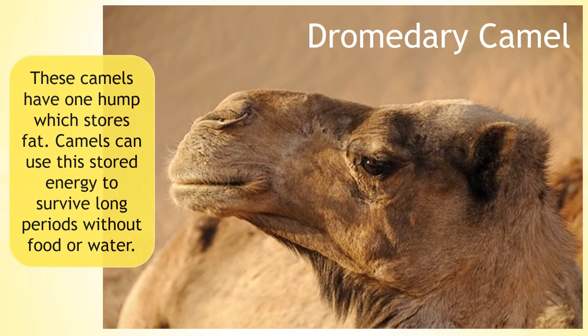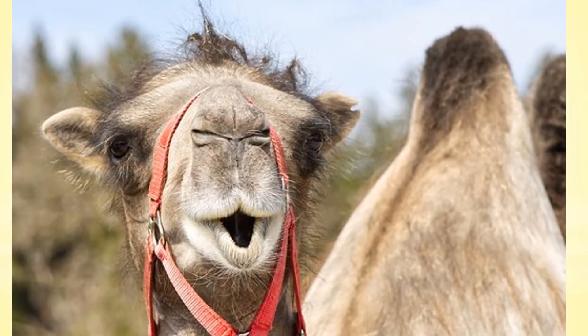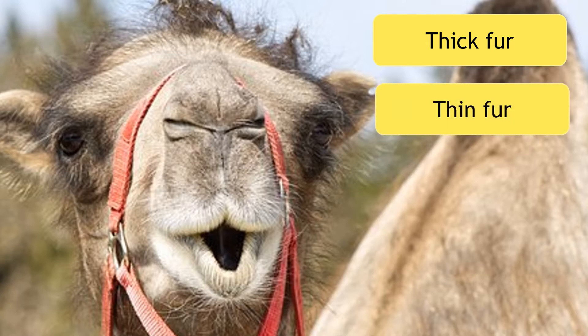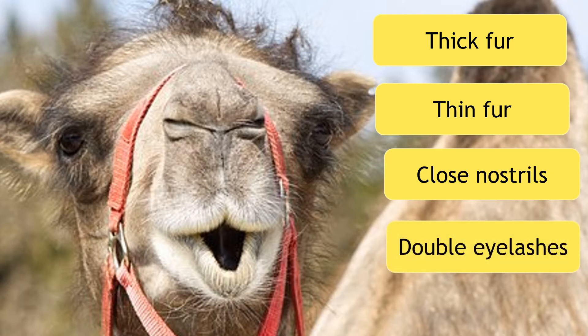These camels have one hump which stores fat. Camels use this stored energy to survive long periods without food or water. As well as their hump, camels have adapted in a number of other ways. They have thick fur on the top of their hump to keep them warm at night when temperatures drop down to freezing. They have thin fur on their legs to cool them down in the heat of the day. Camels are also able to close the holes in their nostrils and ears to keep out the sand, and a double set of eyelashes is useful to keep out the sand too.